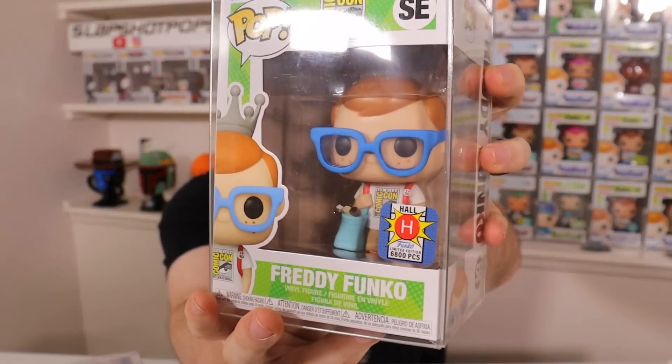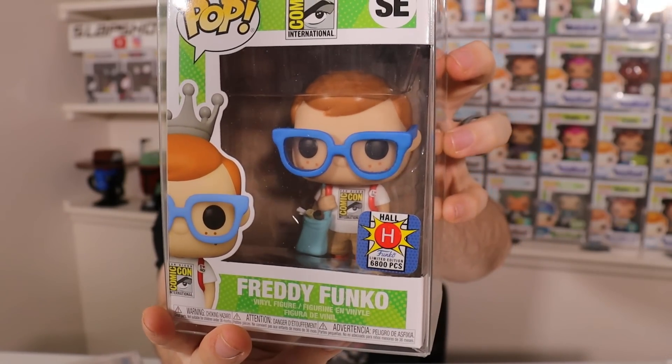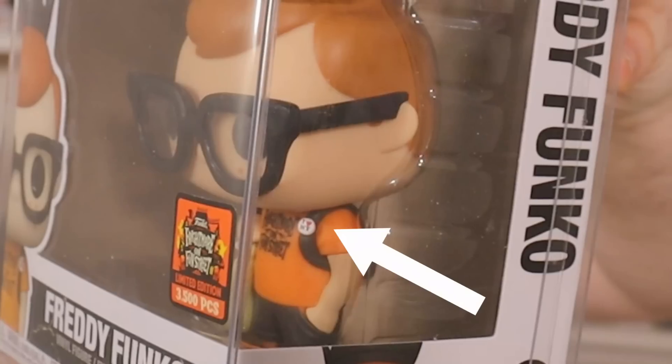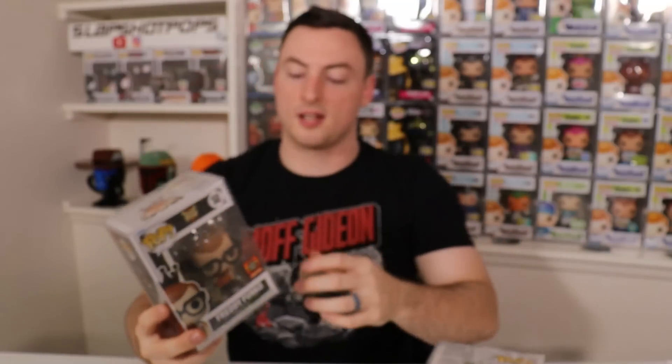These are both two killer pieces — they really complement each other very well. On the Hall H Freddy Funko, if you can see on his shirt, he actually has a badge that says 'I love San Diego.' And then they did the same thing for the Fright Night Freddy here — on his shirt he has a little badge, it's super tiny so I don't know if you guys will be able to see it, but it says 'I heart New York.' The little details like that that Funko does sometimes are just truly killer, and they make certain pieces just extra special.